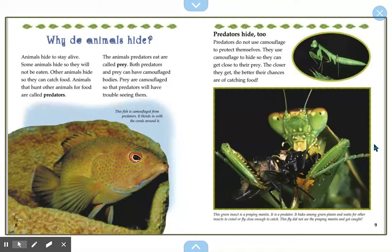Why do animals hide? Animals hide to stay alive. Some animals hide so they will not be eaten. Other animals hide so they can catch food. Animals that hunt other animals for food are called predators. The animals predators eat are called prey. Both predators and prey can have camouflaged bodies. Prey are camouflaged so that predators will have trouble seeing them. This fish is camouflaged from predators — it blends in with the corals around it.